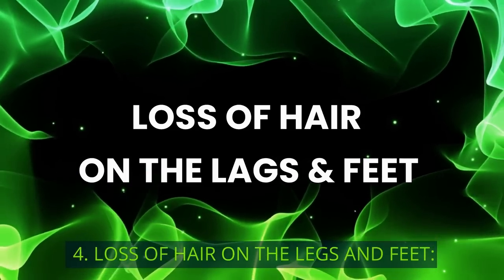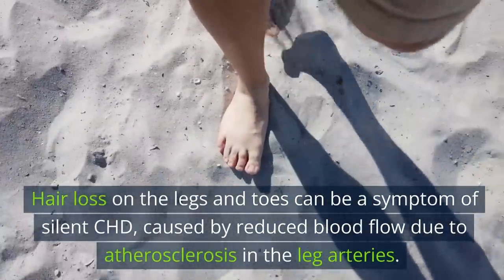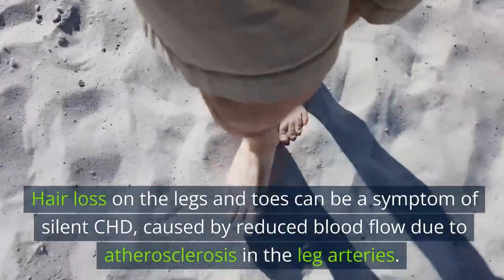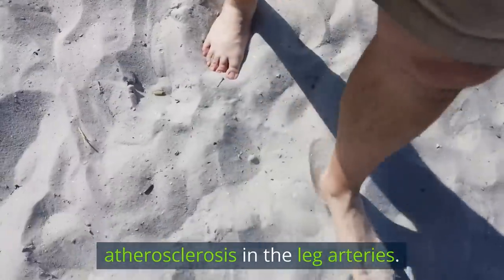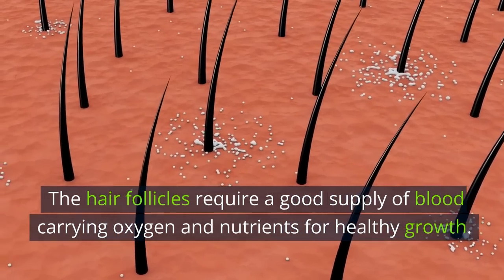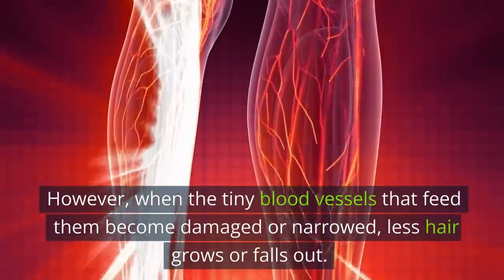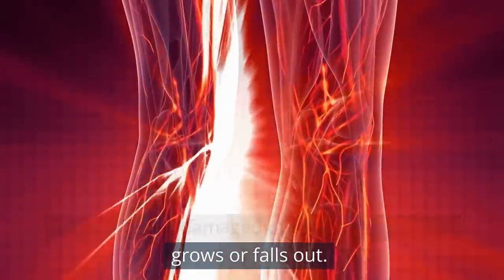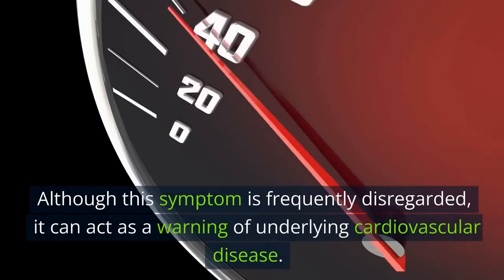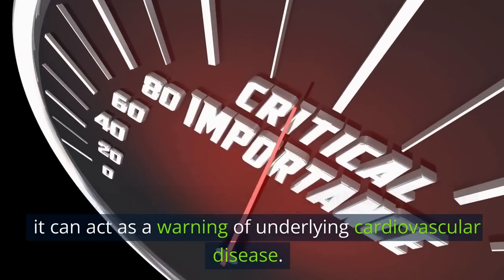4. Loss of Hair on the Legs and Feet. Hair loss on the legs and toes can be a symptom of silent CHD, caused by reduced blood flow due to atherosclerosis in the leg arteries. The hair follicles require a good supply of blood carrying oxygen and nutrients for healthy growth. However, when the tiny blood vessels that feed them become damaged or narrowed, less hair grows or falls out. Although this symptom is frequently disregarded, it can act as a warning of underlying cardiovascular disease.